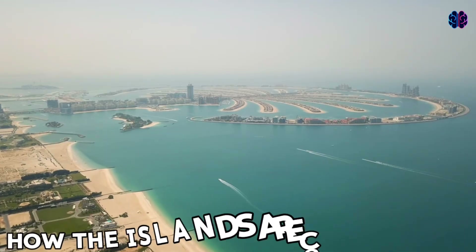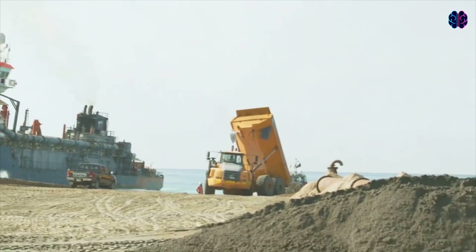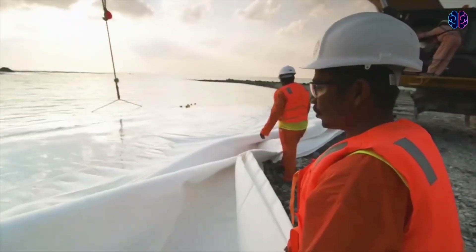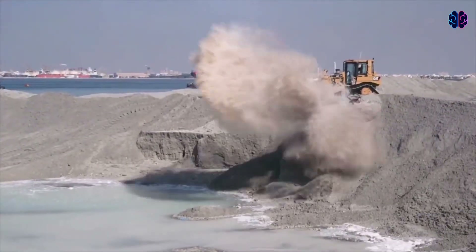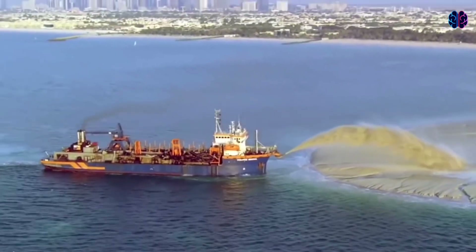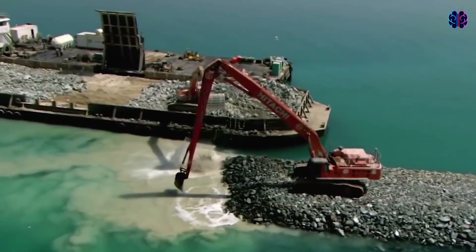So how were Dubai's artificial islands constructed? The islands are made through land reclamation, a process that involves dredging sand from the Persian and Arabian Gulf's floors. The sand is then sprayed and vibro-compacted into shape using GPS technology for precision, and surrounded by millions of tons of rock for protection.